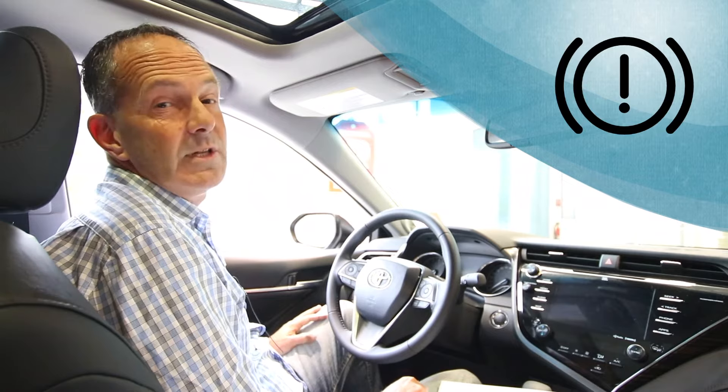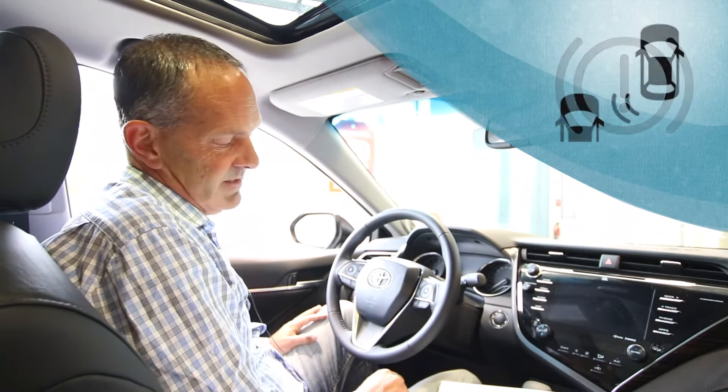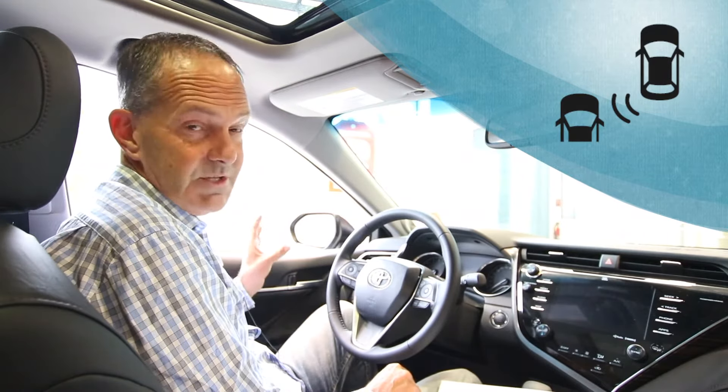The brake system warning light indicates a problem with your brake system. The blind spot monitor indicates that somebody is in your blind spot.